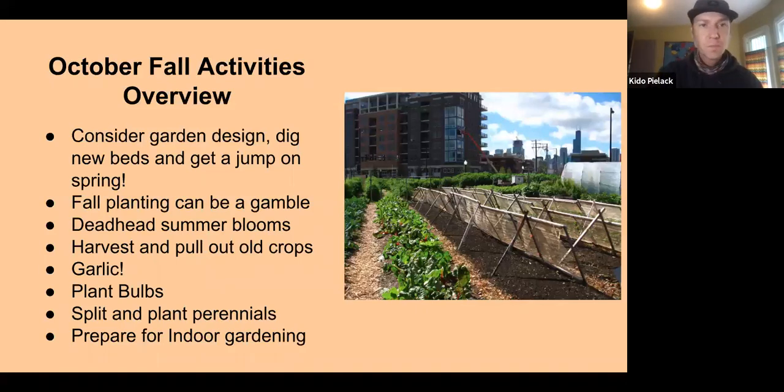A general overview of fall garden activities includes considering the design — if it was a new garden, evaluate how bed layouts worked, how you oriented crops, whether you grouped or spread them, planted perennials or bulbs, and what you plan for the future. It's a good time to evaluate how things went this year.